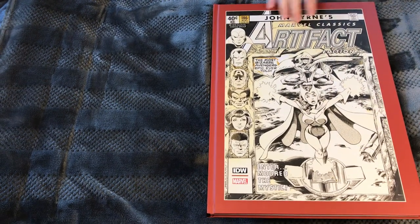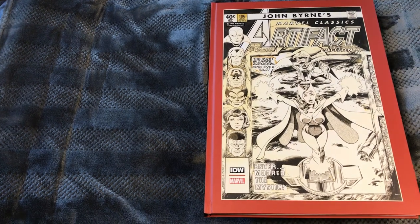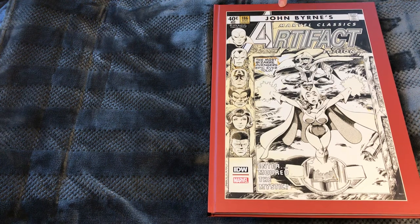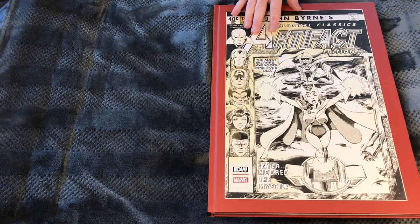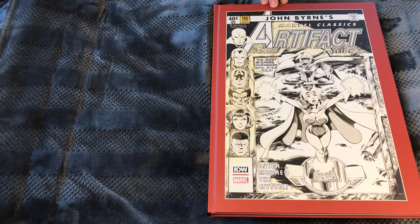I'm super excited about this one — this is John Byrne's Marvel Classics Artifact Edition from IDW and Marvel Comics. This came out last year before the pandemic hit. It's the third in three John Byrne artist artifact editions from IDW. They're basically original-size artwork printed from scans of the actual art boards, so you can see a little about how the artist worked. You can even see the age of the pages and the yellowing — it gives you an up-close kind of detail you wouldn't get on the printed page.